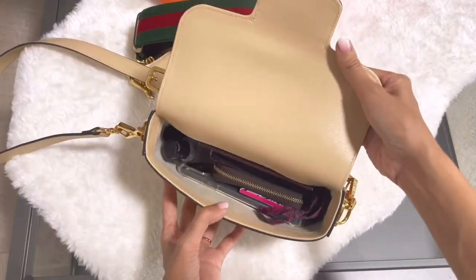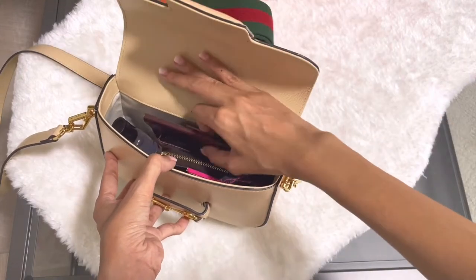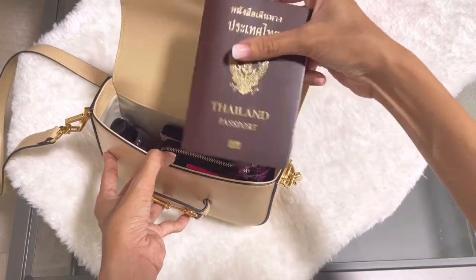So this is what's inside the bag. Since I was going on a trip, this is my Thai passport.